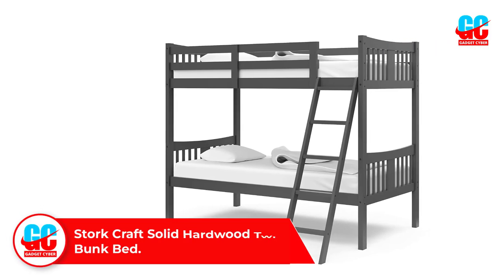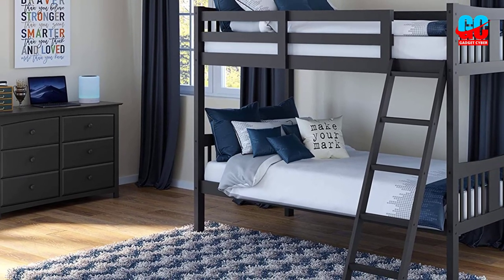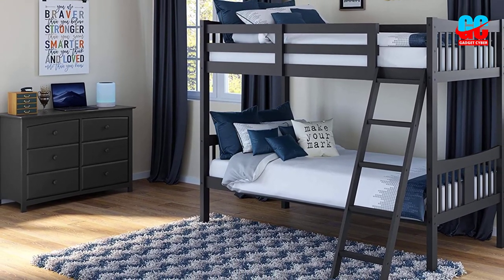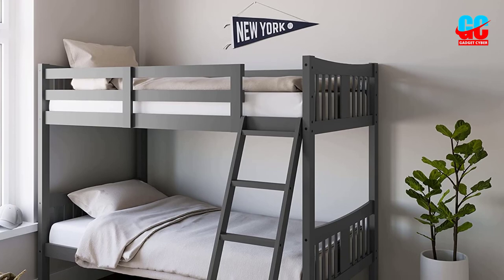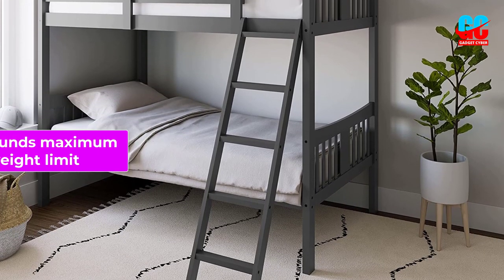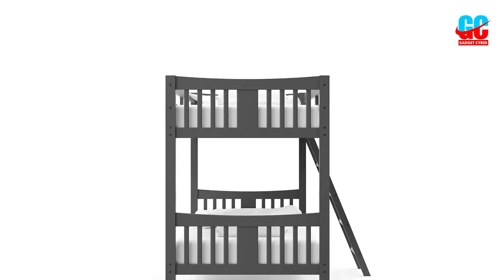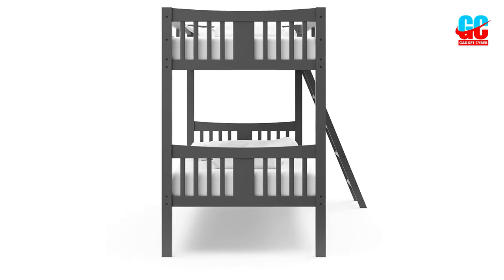Number 3: Stork Craft Solid Hardwood Twin Bunk Bed. The Stork Craft Caribou Solid Hardwood Twin Bunk Bed is easily one of the best bunk beds you will find for kids. It boasts a 225-pound maximum weight limit, which is perfect for multiple children. The top bunk is also low enough so that taller kids won't bang their heads on the ceiling after waking up.